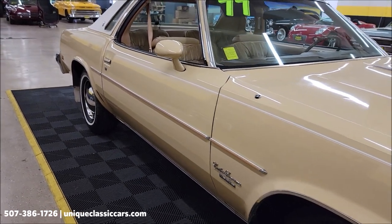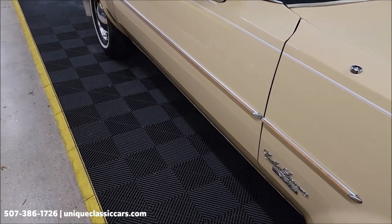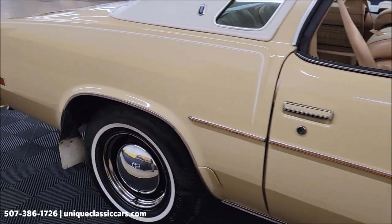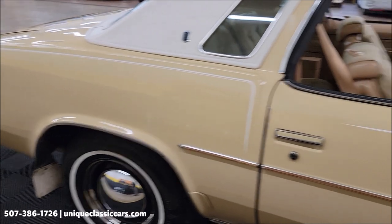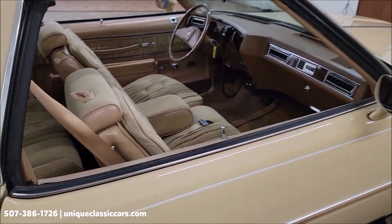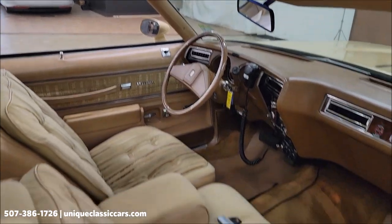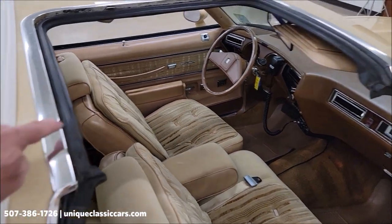Looking down the passenger side of the car — the previous owner did mention the motor for the power antenna is inoperative. We wanted to mention and announce those things and price it accordingly. As you can see, it looks very original. We have the tan cloth interior with a split bench seat, which also appears to be original. And there are the T-tops.